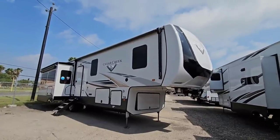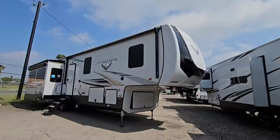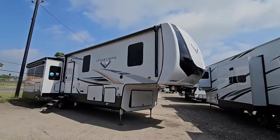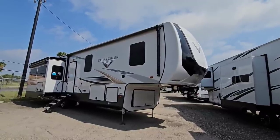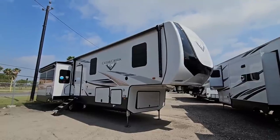They're finally attainable. The RV industry has had prices so high that a lot of folks have been shopping around — they just can't afford to get into it. And finally we're starting to see a really cool respite in terms of discounts off of 2022 models that dealers still have.